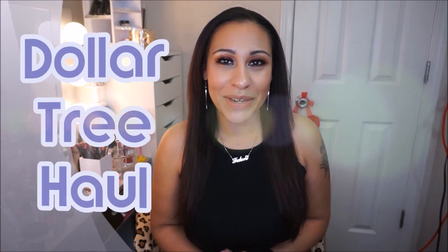Hello everyone and welcome back to my channel. Today is going to be a Dollar Tree haul, so let's get right into it.